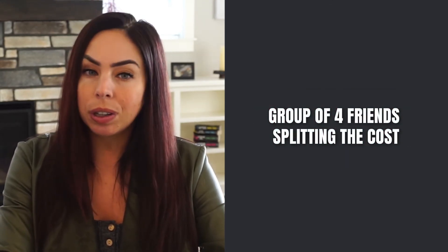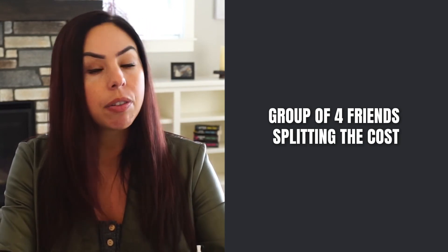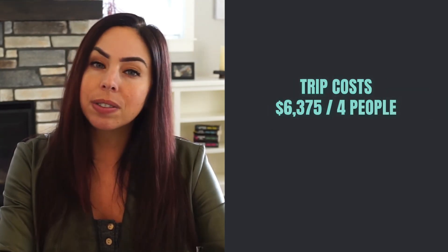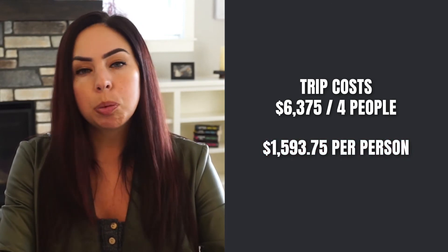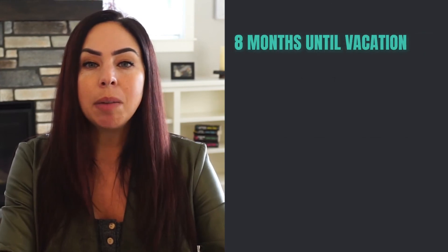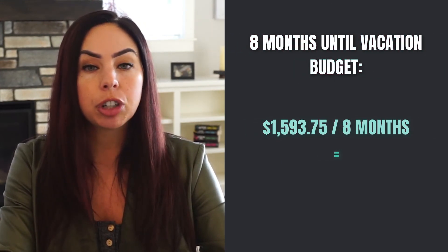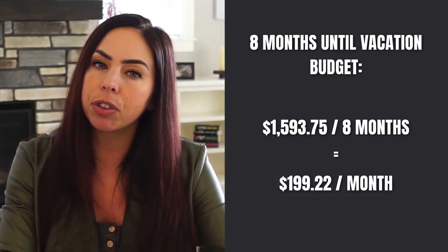Now let's flip this to our group of friends. If they're splitting the cost equally between all four friends, each person would need to save their portion of the cost. The trip cost of $6,375 divided by four people means each person is responsible for $1,593.75. With eight months for each person to save their portion, they need to add a line item to their budget for $199.22 a month in order to save enough for the trip.